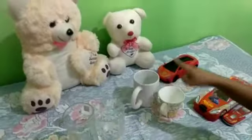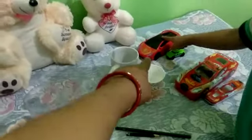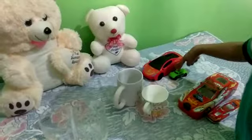This is big cup. This is small cup. Okay.